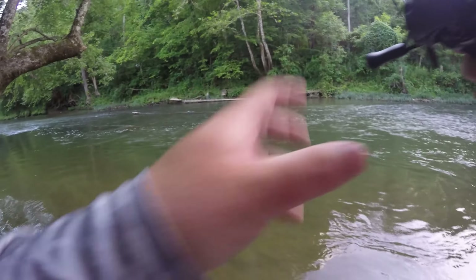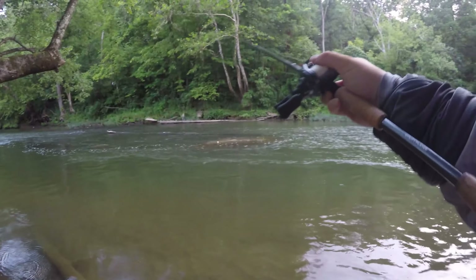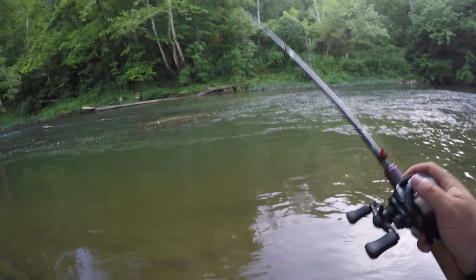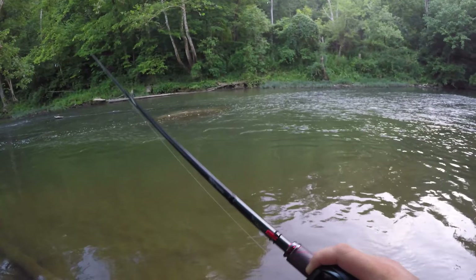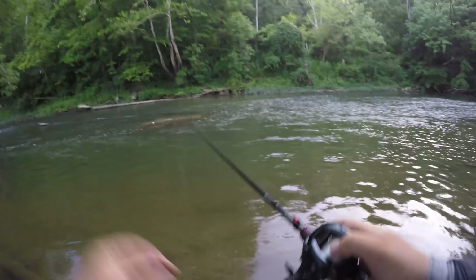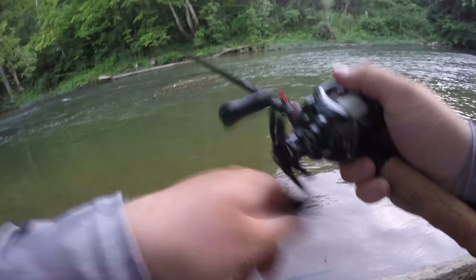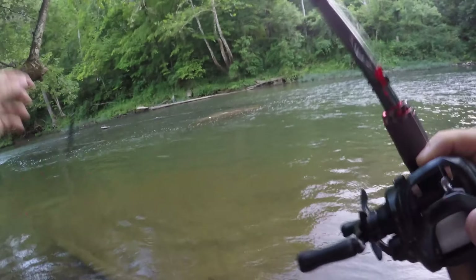I know there's got to be something on this steep drop off. That might have been a fish — I was messing around. Little 10 incher.